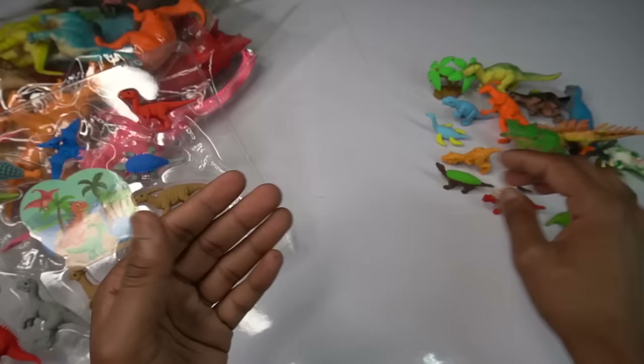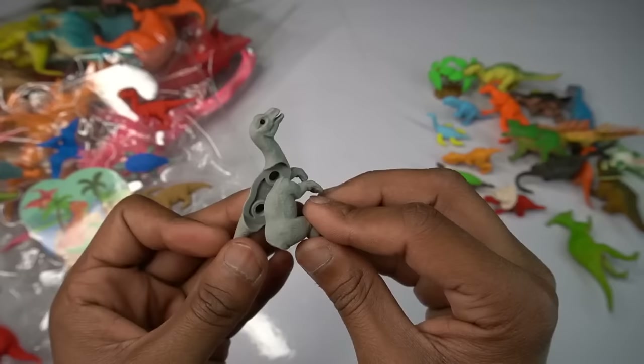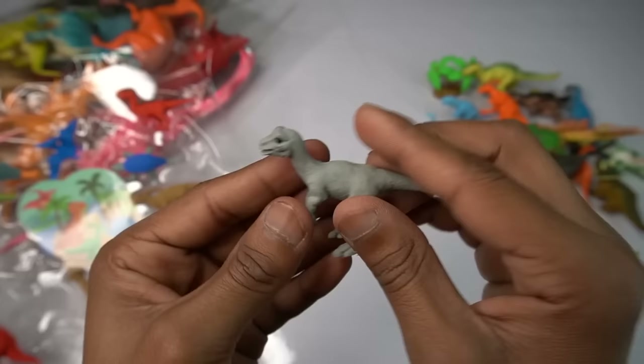Amazing design, beautiful figure — transformation dinosaur figure, amazing, wow. Look is beautiful guys, dinosaur figure.